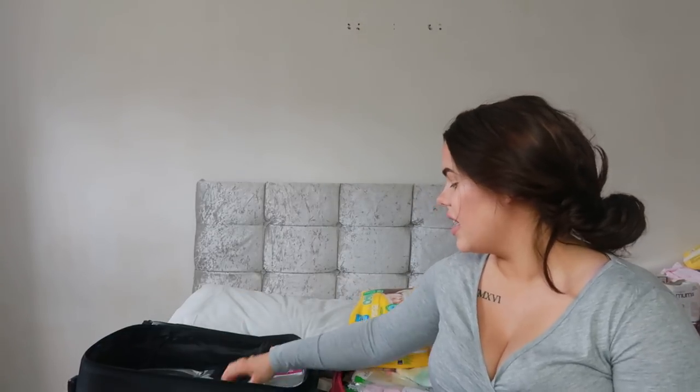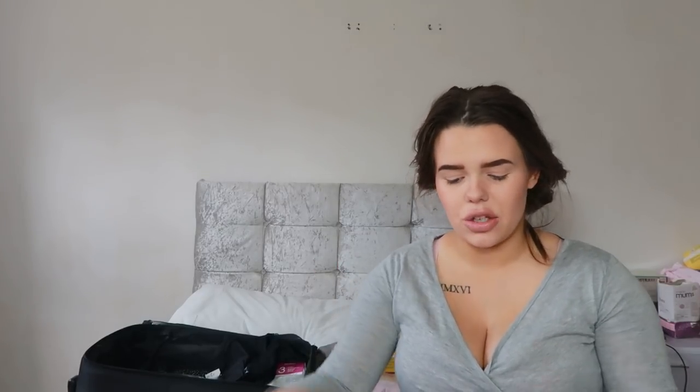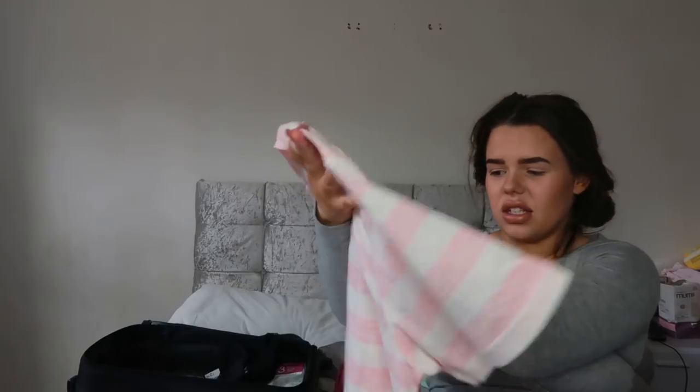Starting off with my hospital bag first. Depending how you're going into hospital - whether for a planned caesarean or going into labour normally - what I would recommend is a nightie, or even a top if you're going into labour naturally, because you can't wear any bottoms or pants. I just got this one from Primark and it was five pounds. It's just a really plain nightie that says 'sleep in' on it.